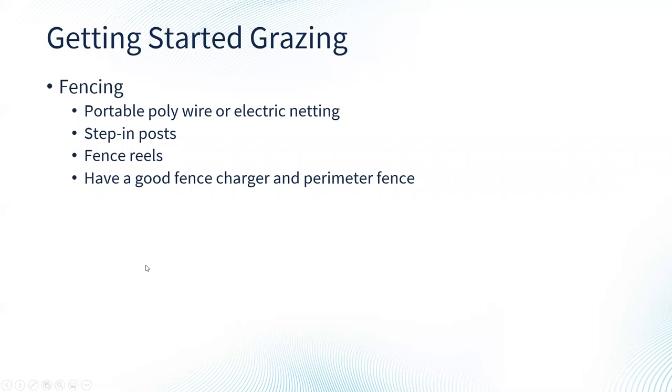Getting started in grazing, we need to think about fencing. There are lots of portable, temporary options available: poly wire, poly tapes, electric netting, step-in posts, fiberglass posts, and fencing reels — which are nice for quickly rolling poly wire and poly tape in and out. We need a good fence charger and perimeter fence to keep animals in and predators out.